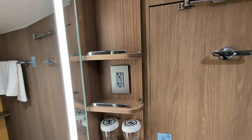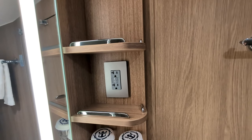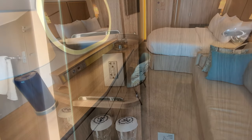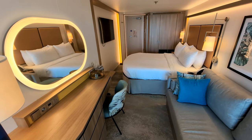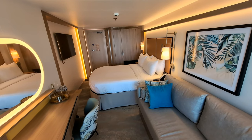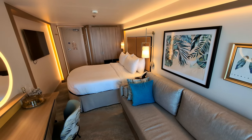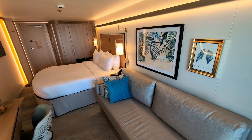I was surprised to see two power outlets in the bathroom — I wish there had been two at the desk. But all things considered, I'd give these balcony cabins on Icon of the Seas an 8 on a 10 scale, and I think you'd be pretty happy with a cabin like this during a 7-day cruise on Icon of the Seas.